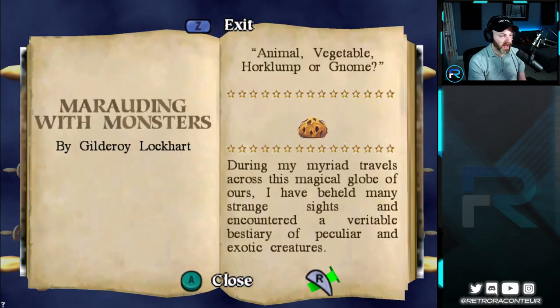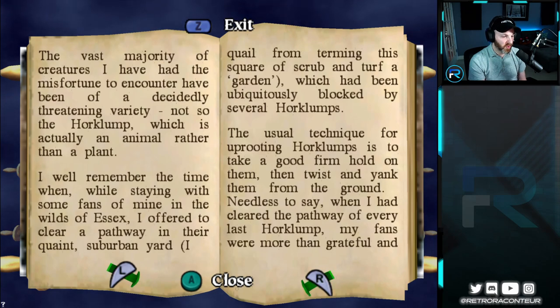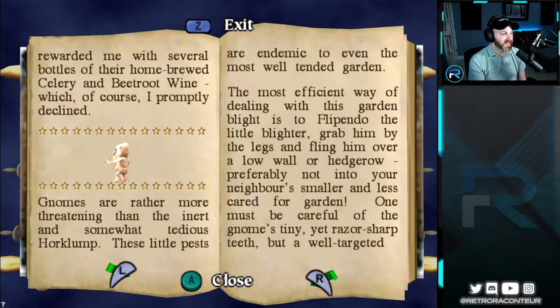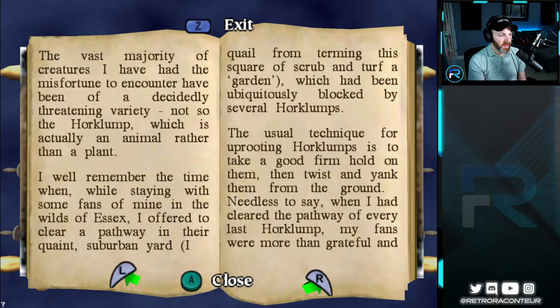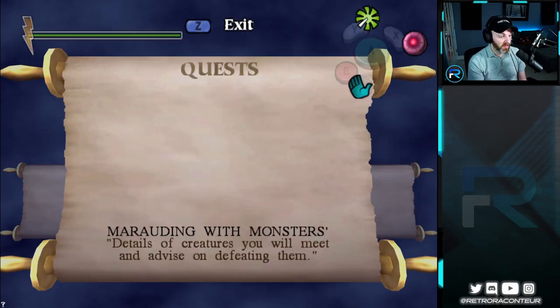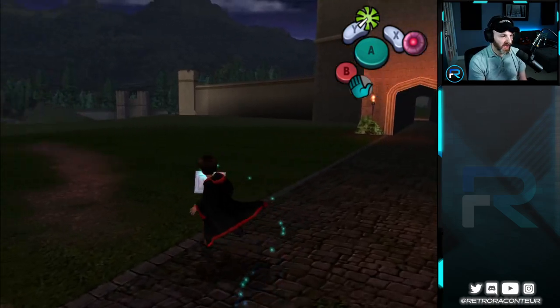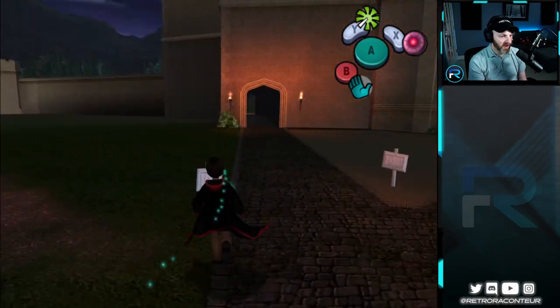Let's read what Lockhart says about how to deal with Horklumps. 'The usual technique for uprooting Horklumps is to take a good firm hold on them, then twist and yank them from the ground. When I had cleared the pathway of every last Horklump, my fans rewarded me with several bottles of their home-brewed celery and beetroot wine, which of course I promptly declined.' I don't buy that, Lockhart. It seems pretty straightforward — you just take a good firm hold and twist and yank. Maybe I praised the game too soon, because I could have likely figured that out on my own.